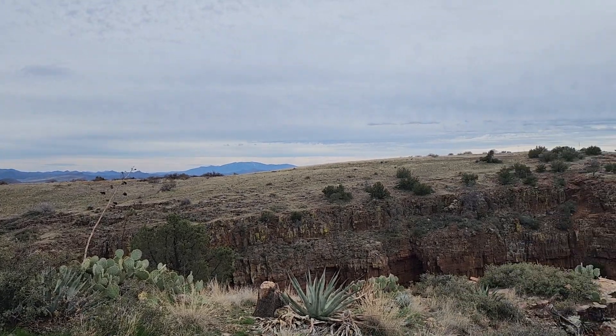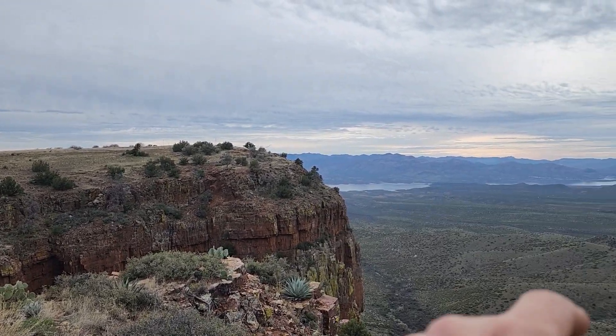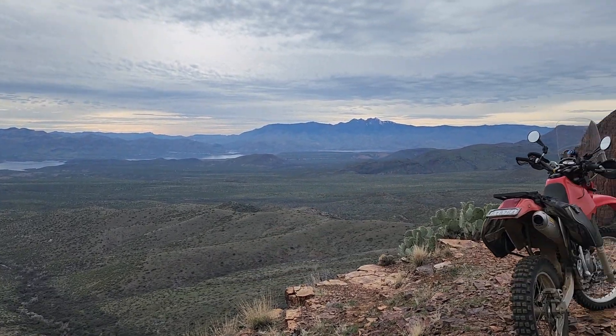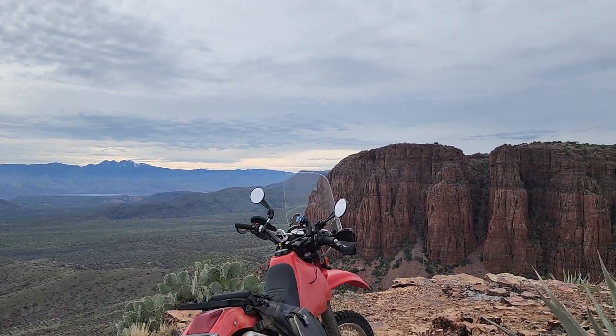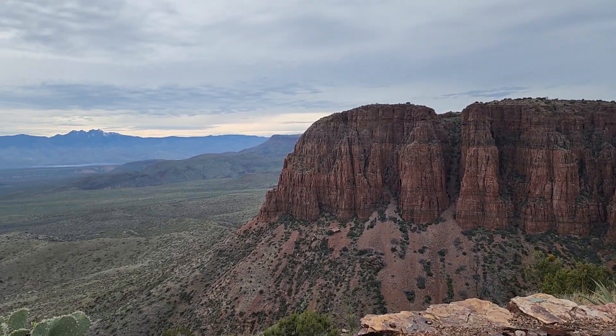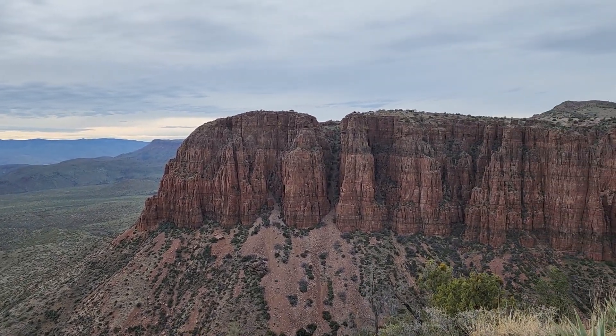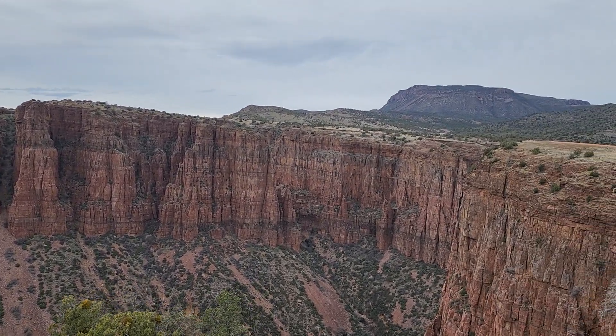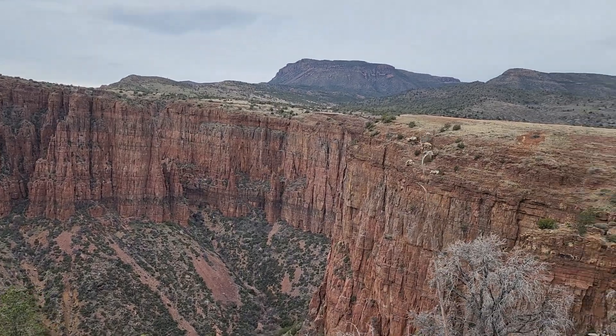Oh, a drop-off. Big fat cliff. That's Roosevelt Lake down there. Four Peaks up there. And a little bit of Red Cliff over here. That drops many hundreds of feet down in that gorge.